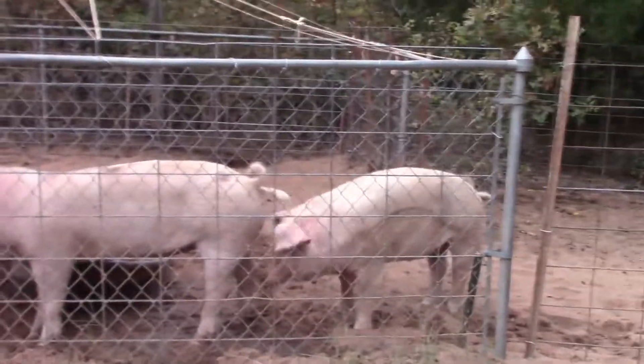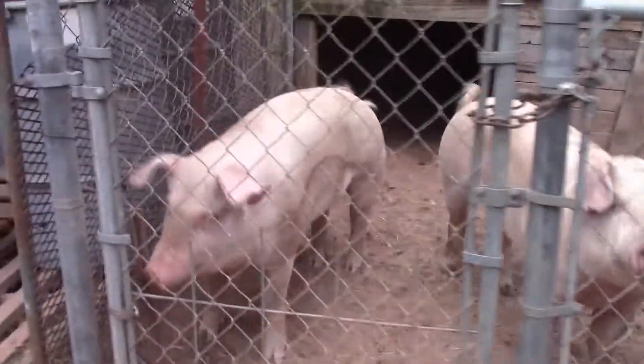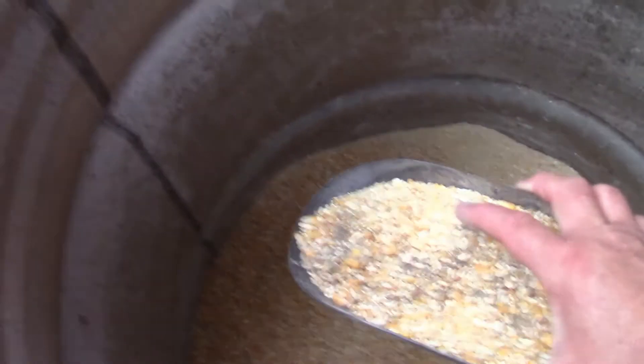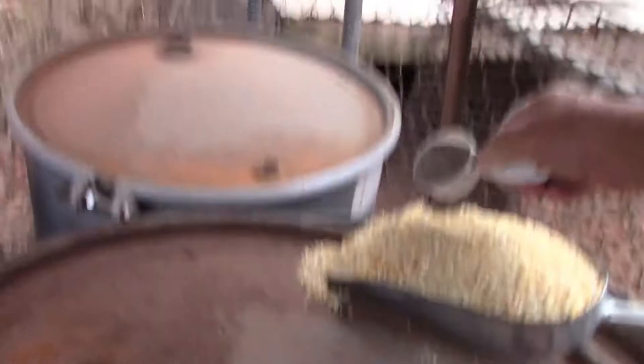How are you girls doing? Looking nice and big. Let me get over here and get this set up. I put a scoop about halfway into the feed, mixed it in, and then I take a little bit more and sprinkle it right on top.